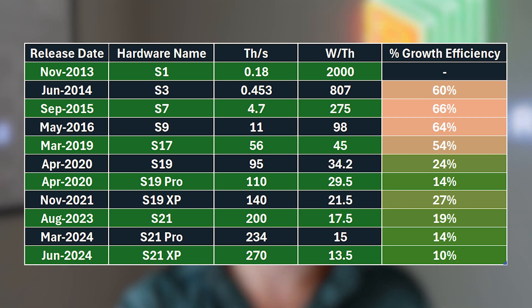Bitmain makes great machines, but they're not known for being creative with naming conventions. You've got the S1, S7, S19, down to the S21. The latest machine as of Q3 of last year is the S21 XP. The names don't really matter.